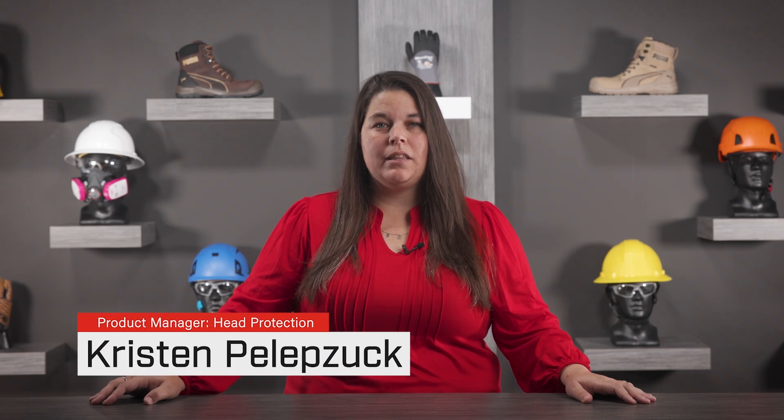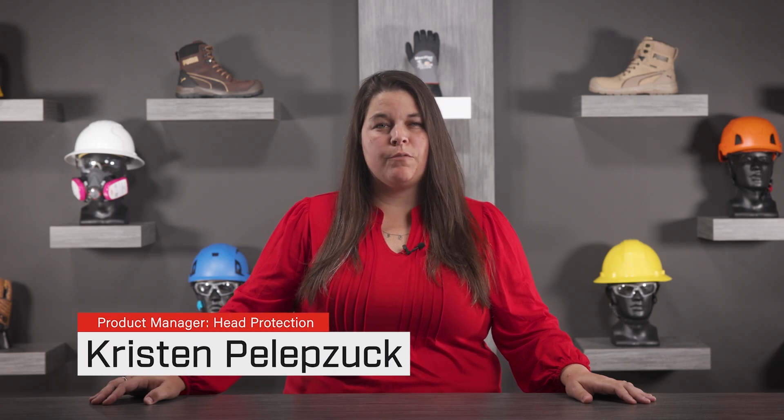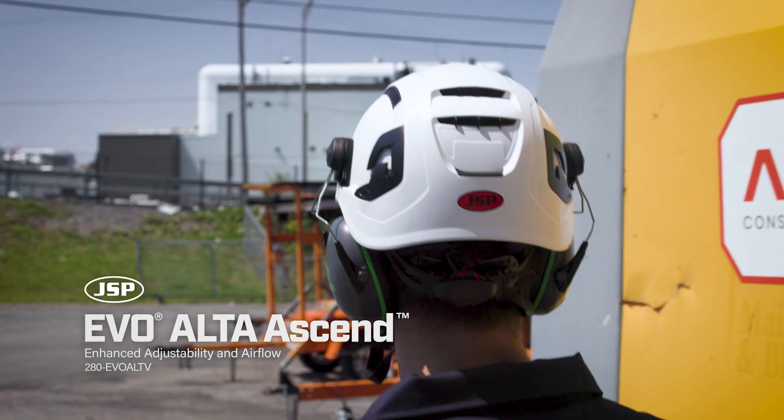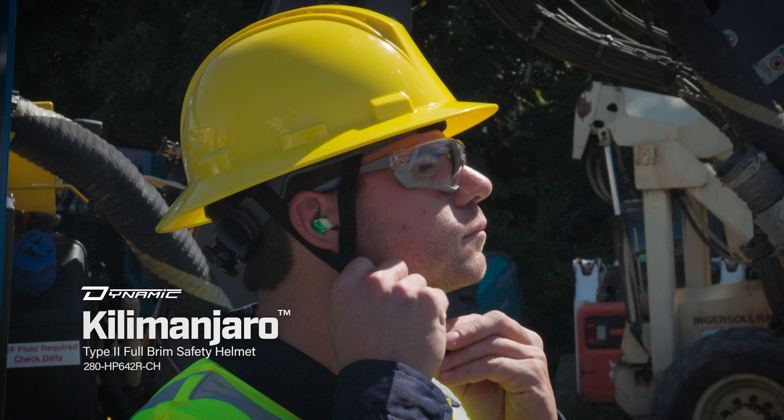We're committed to developing head protection that incorporates the best technologies at every level of protection. Our top three selling safety helmets all feature ANSI Type 2 impact protection and an integrated chin strap, but each have their own unique features tailored to various work environments.